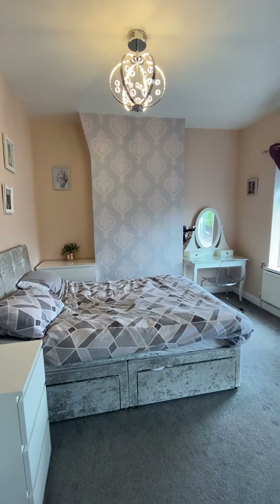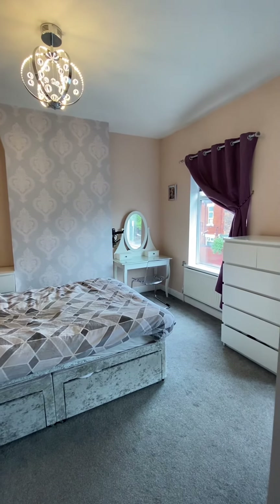If you'd like any further information about the property, please give us a call on 0161 707 4900. Thank you for watching.